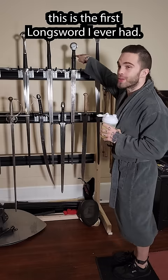So, here are my home swords. I know you've seen my work swords every day, but these are some ones I keep at home just because.